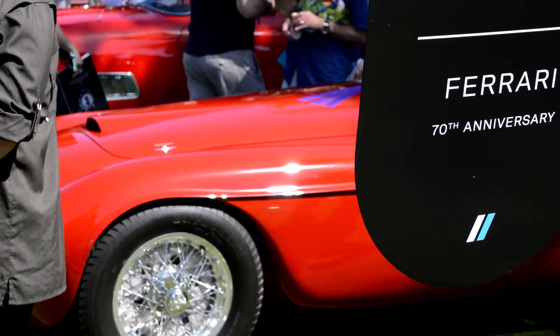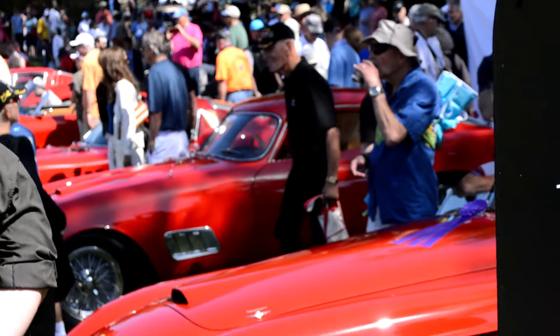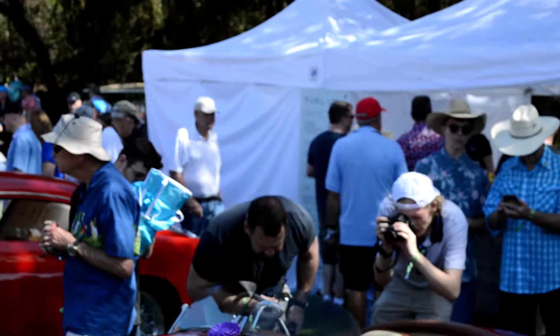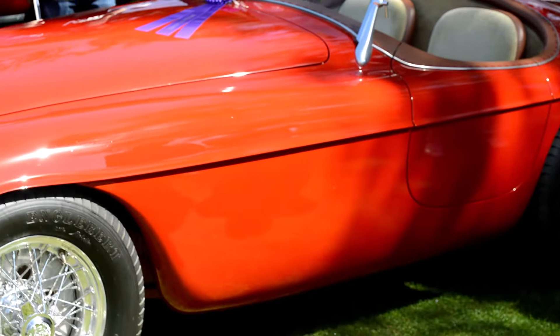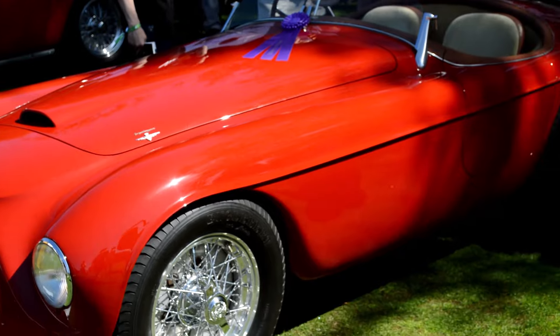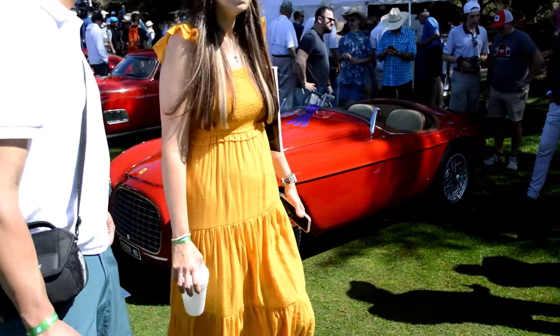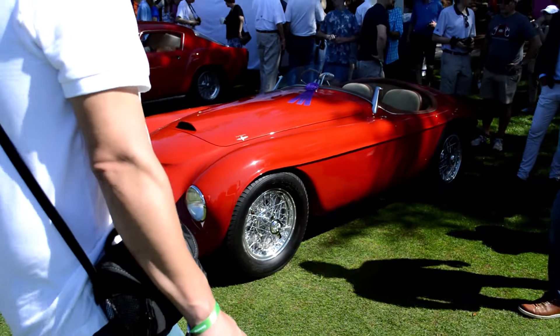Now we're going to start with the Ferrari. You're going to see the signs are off by five years. We're going to start here at the end and work our way up in years, with the 166 Barchetta. It's a little difficult to get the zoom right — these are all crowded around.